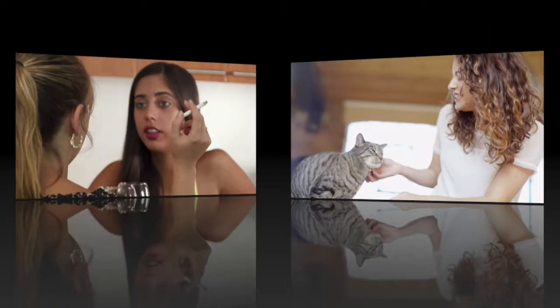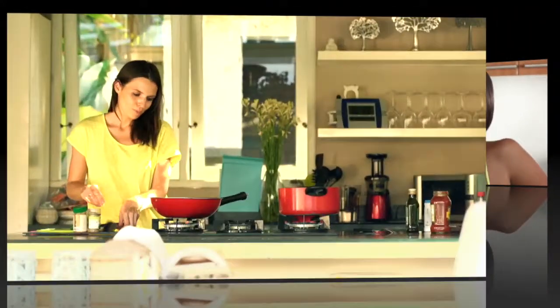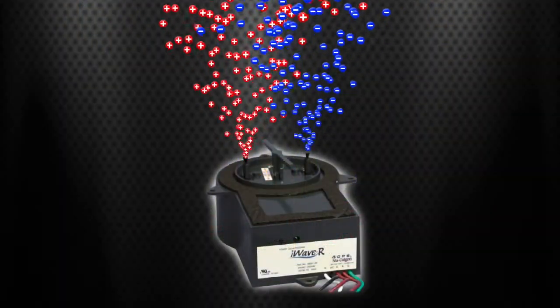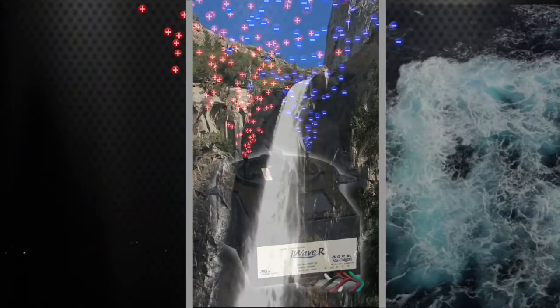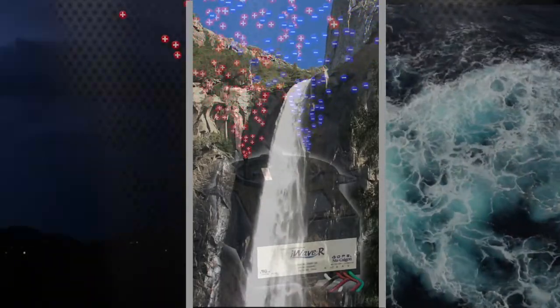They also reduce odors, smoke, static electricity, and airborne particles, as well as aid in keeping the indoor coil cleaner. iWave's technology generates the same ions as nature creates with lightning, waterfalls, and ocean waves. iWave is UL867 ozone standard certified to produce no unsafe levels of ozone.